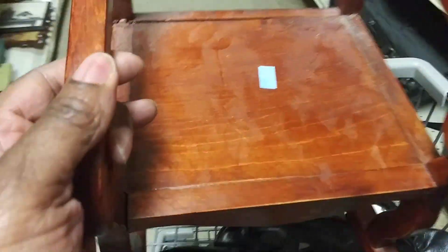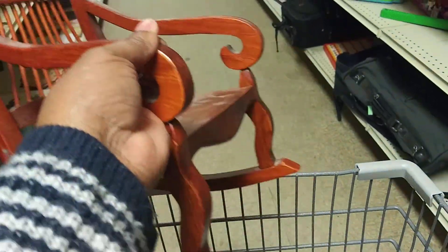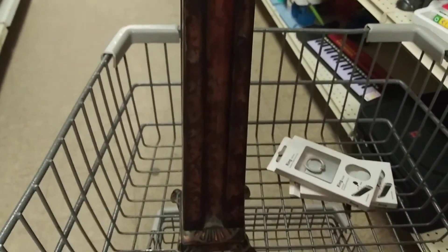They want, how much do they want for this? $2.97. That is so cute. It's dusty, but it's nice. I like that. Look at this — it's a candle holder. They're asking $4.97.